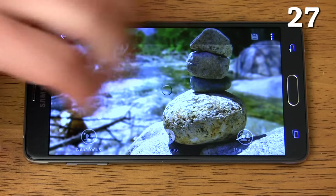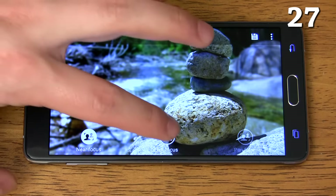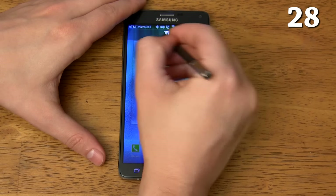The camera has a selective auto focus mode that allows you to choose what you want to focus on after you take the picture. You can write a reminder with Action Memo and pin it to your home screen so you don't forget about it.